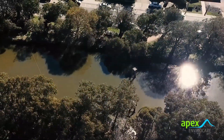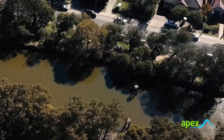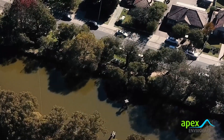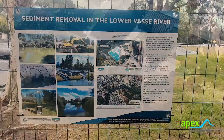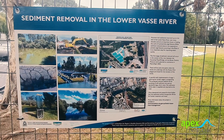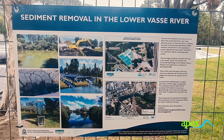The river has a layer of nutrient-rich fine organic sediment with an average depth of half a metre. This sediment provides a significant source of nutrients that contribute to algal growth. The dredging project has benefited from positive community support and is a vital part of the living stream approach.